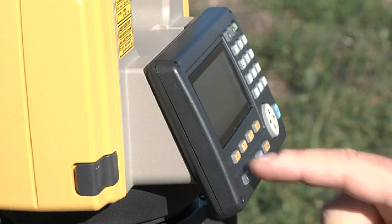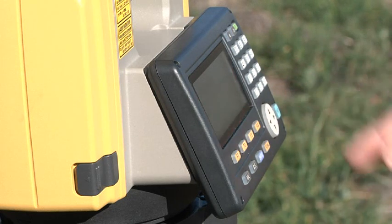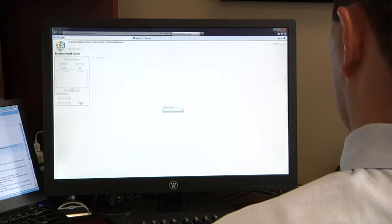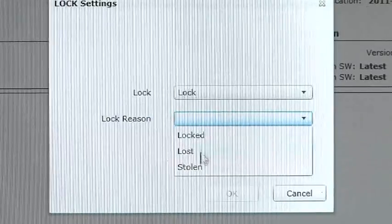you'll be prompted to perform an online update so your instrument is always performing at its best. And if your ES is ever lost or stolen, you can send a coded signal to the instrument and disable it anywhere in the world.